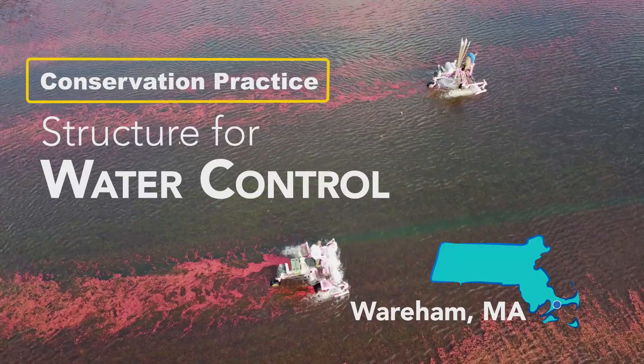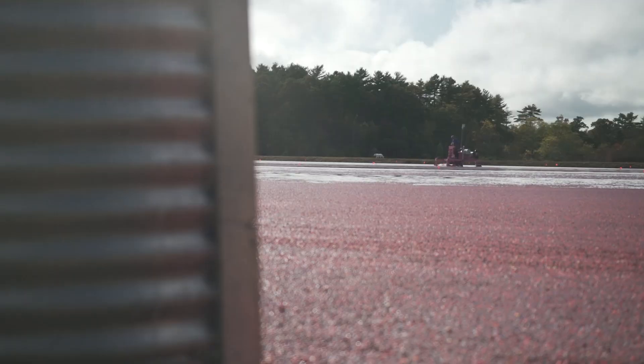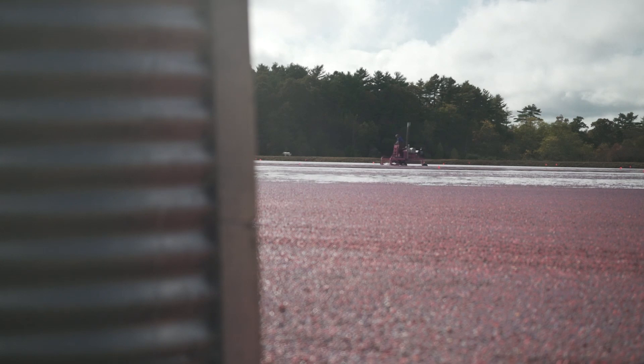The conservation practice structure for water control controls water levels in the bogs and helps to control water from leaving the bog system after any type of application of fertilizer or pesticides. It also helps with water management in terms of water conservation.